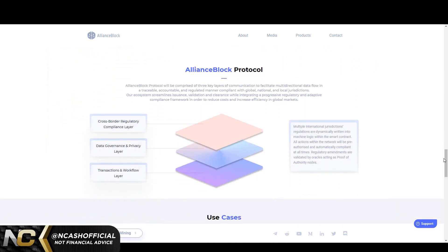The protocol is comprised of three key layers of communications to facilitate multidirectional data flow in a traceable, accountable, and regulated manner, compliant with global, national, and local jurisdictions. The ecosystem streamlines issuance, validation, and clearance while integrating a progressive regulatory and adaptive compliance framework to reduce costs and increase efficiency in global markets. The first layer is the cross-border regulatory compliance layer: multiple international jurisdictions' regulations are dynamically written into machine logic within smart contracts, so all actions will be pre-authorized and automatically compliant at all times. Regulatory amendments are validated by oracles acting as proof-of-authority nodes.